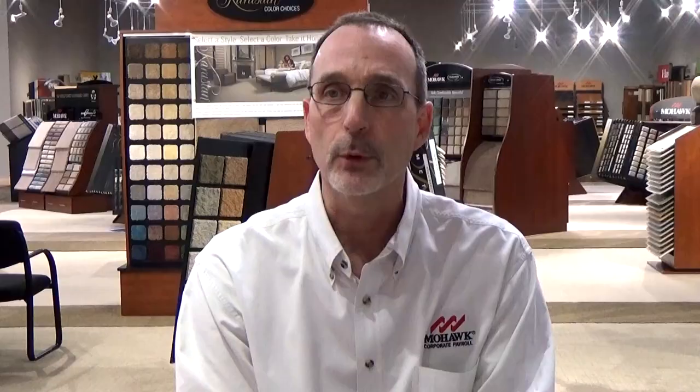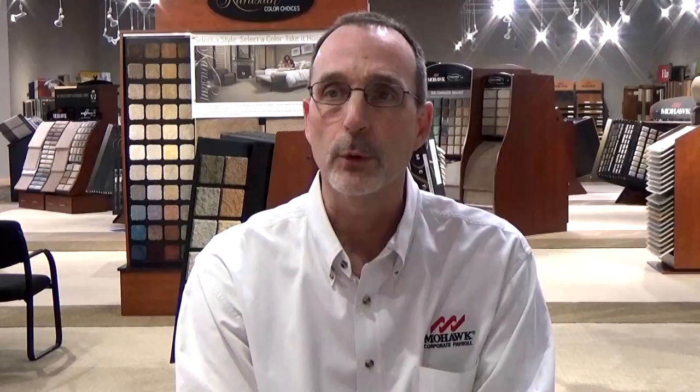We want to move toward processes where we can be paperless, where we can image and digitize the type of paper that we do use throughout all of our processes, whether that's accounts payable, payroll, or human resources. We're always looking for initiatives where we can eliminate that paper footprint we leave behind.